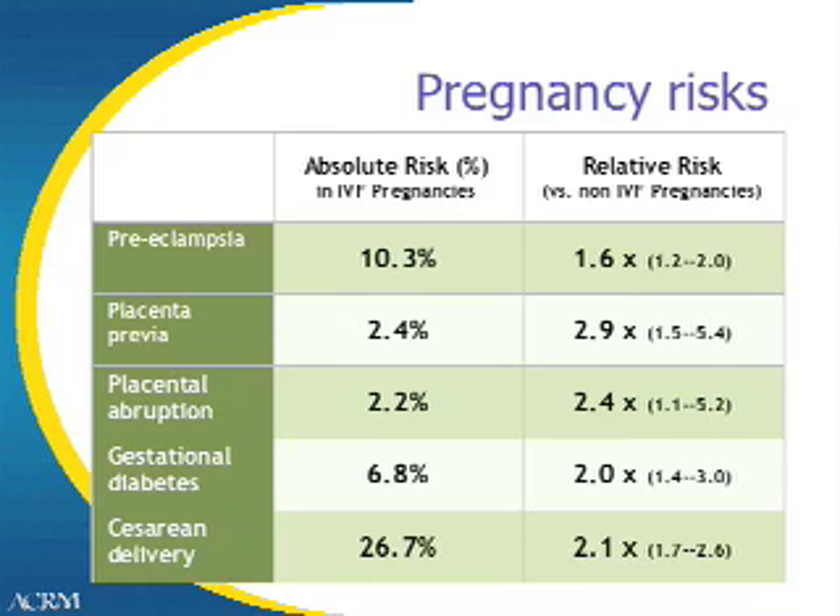This slide shows risks that are related to pregnancy following IVF treatments. It's not known whether these are actually due to the IVF treatment or to the underlying condition of infertility. I think that's important to keep in mind. Most of these risks, as you can see, are about double normal, but occur less than 10% of the time, except for preeclampsia, which is a condition of high blood pressure in pregnancy, and cesarean delivery, which occur in about a quarter of cases.